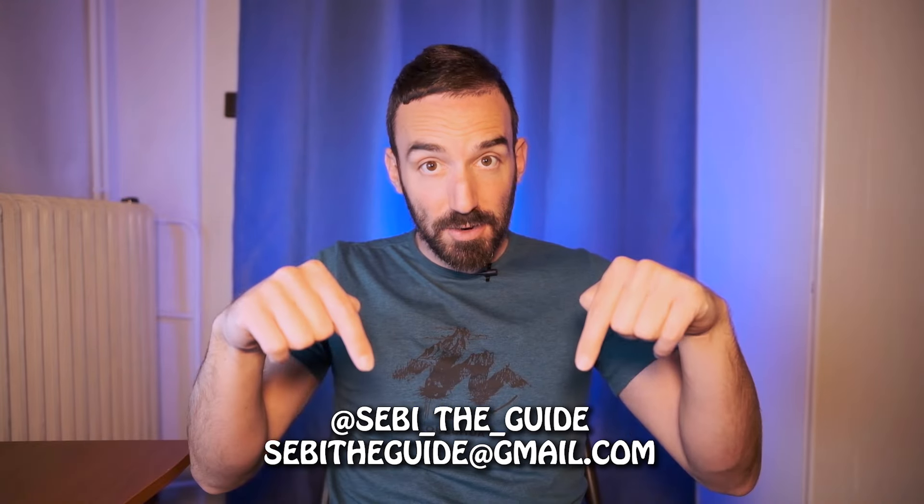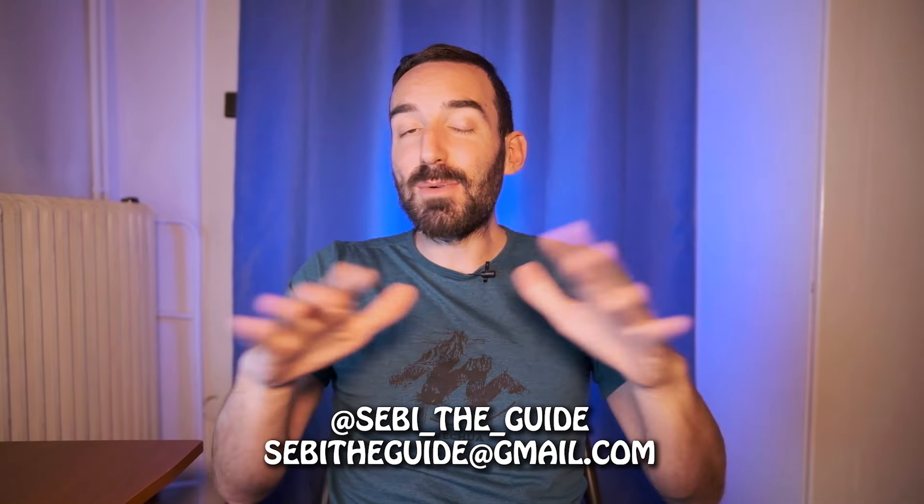Many of you have left me comments these last days under my videos asking where you can find information on my tours in Athens. It's very easy — hit me up on Instagram or write me an email and I will tell you all about it.